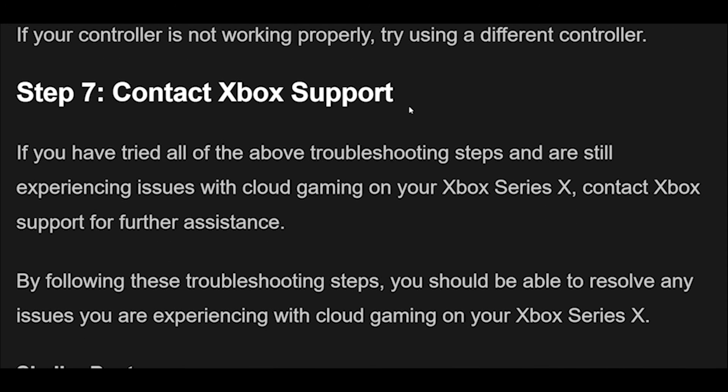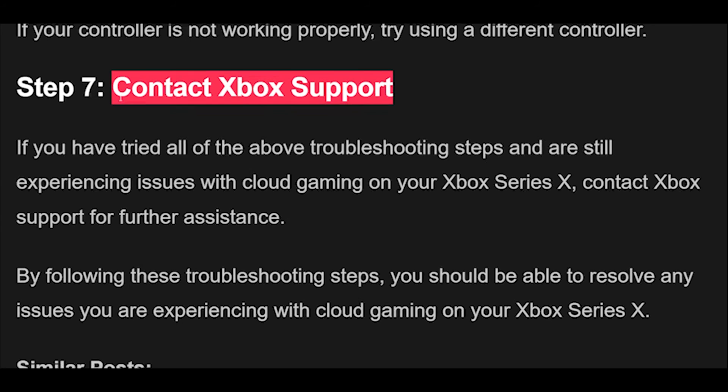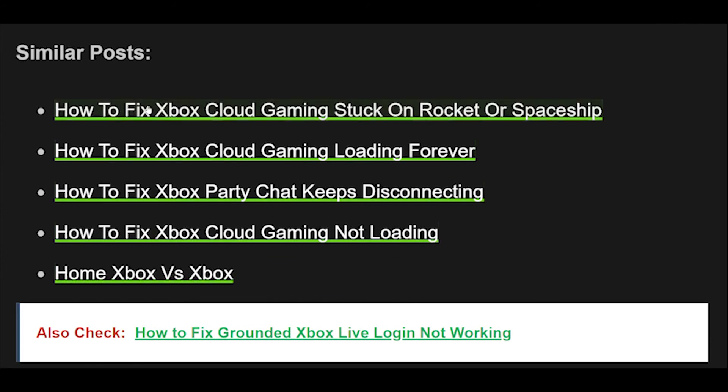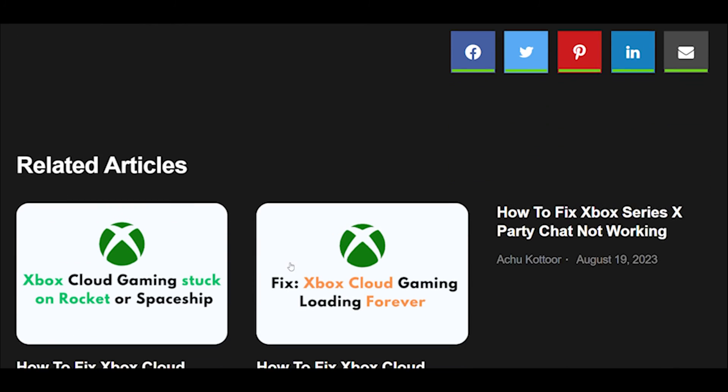Step 7: If you have tried all of the above troubleshooting steps and are still experiencing issues with cloud gaming on your Xbox Series X, contact Xbox Support for further assistance. By following these troubleshooting steps, you should be able to resolve any issues you are experiencing with cloud gaming on your Xbox Series X.